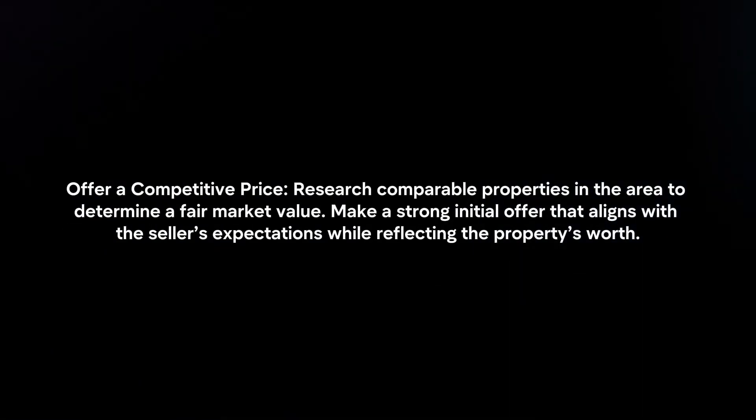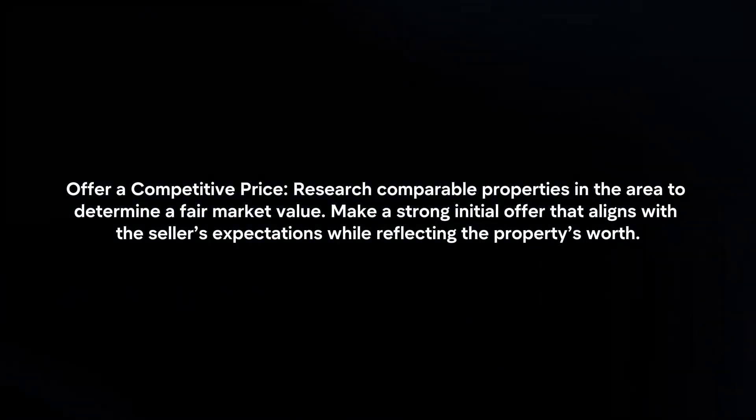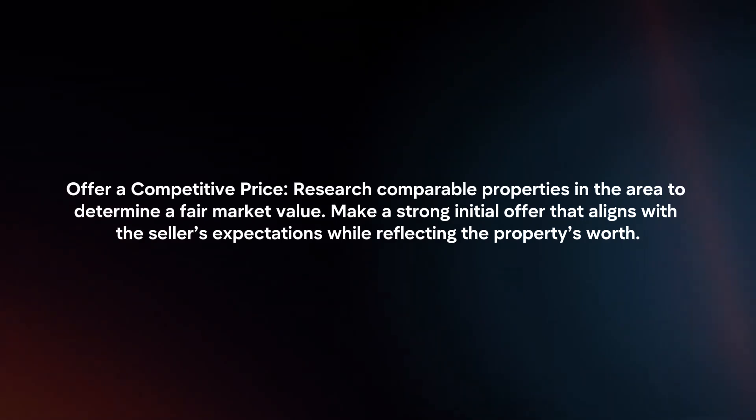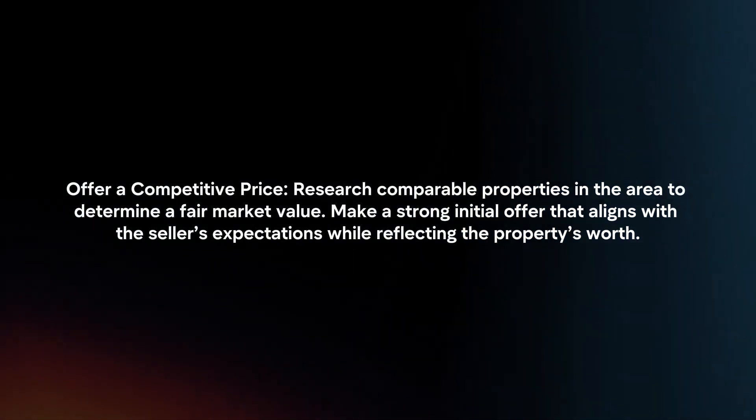Offer a competitive price. Research comparable properties in the area to determine a fair market value. Make a strong initial offer that aligns with the seller's expectations while reflecting the property's worth.